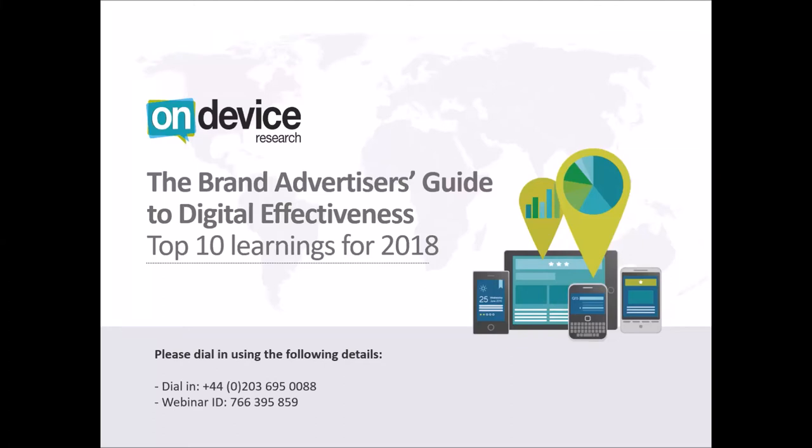Good afternoon, good morning everyone. Thanks for joining us for this on-device research brand advertiser's guide to digital ad effectiveness webinar. Today I will be talking you through some of the key learnings from the report, which is available on the on-device website. If you haven't downloaded it already, it's available on deviceresearch.com — just click on the blog pages and you'll find it there. My name is Ian Gibbs, I am a marketing and data consultant at on-device research.